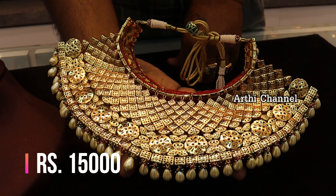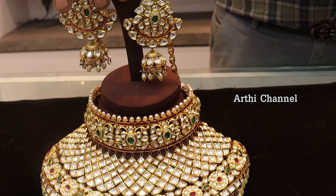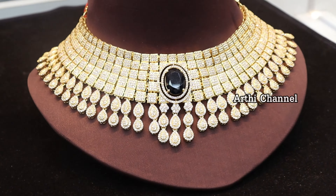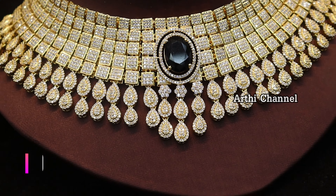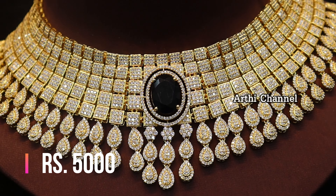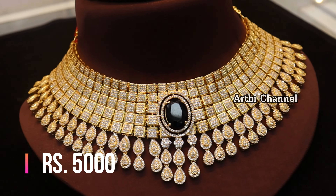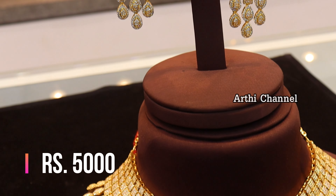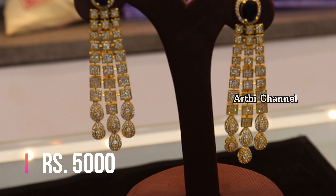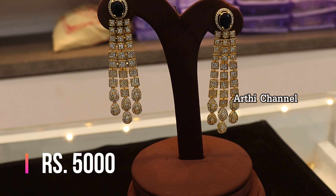The price range varies. The first one is the reception look collection. The next features American diamond stones, priced at 5,000 rupees. The center has black stones with colors available, fully American stones, and the back side has a hanging design. It is a beautiful reception look piece.